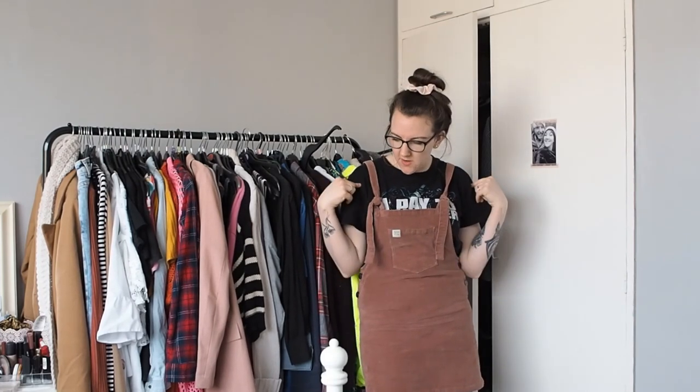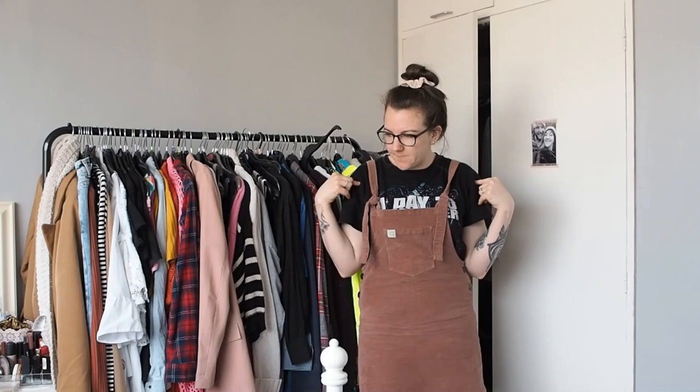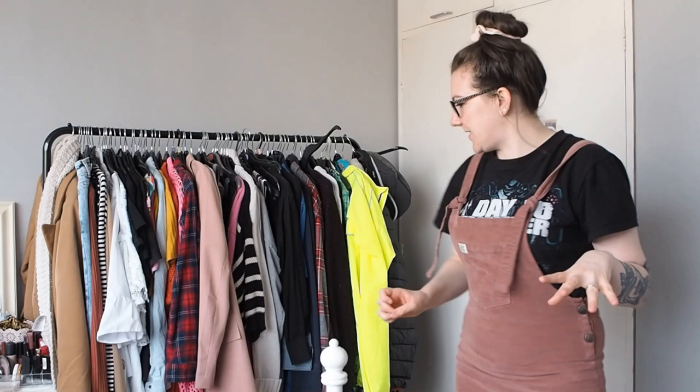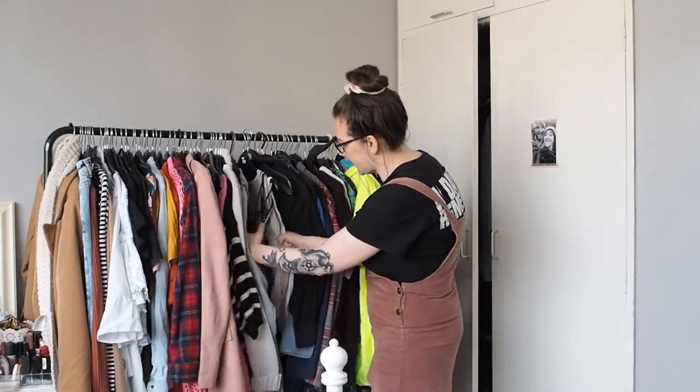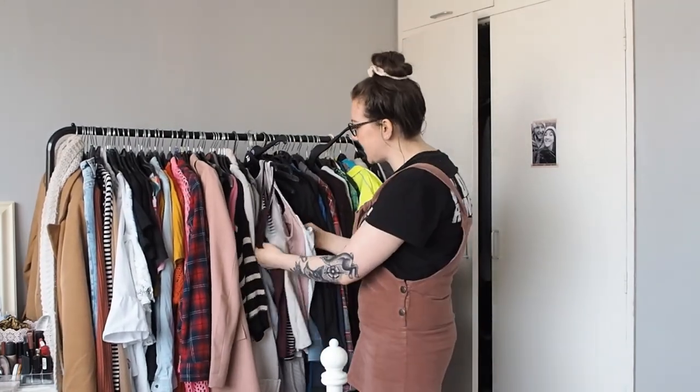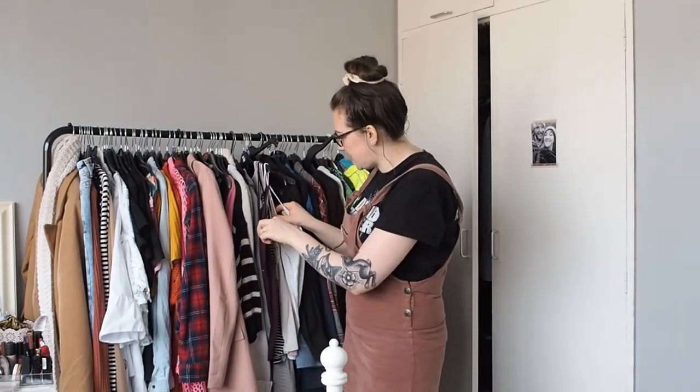I've counted out 72 items including the two that I'm wearing right now. I can't think what's in the wash, so that's not a bad guess. I have seen some of these videos where people are like 'oh I think I have about 100 things' and they have two, three, four hundred items. That's not including vests - there's one top on there, so add one top, and then vests because I wear vests underneath clothes a lot. There's probably six, seven vests.